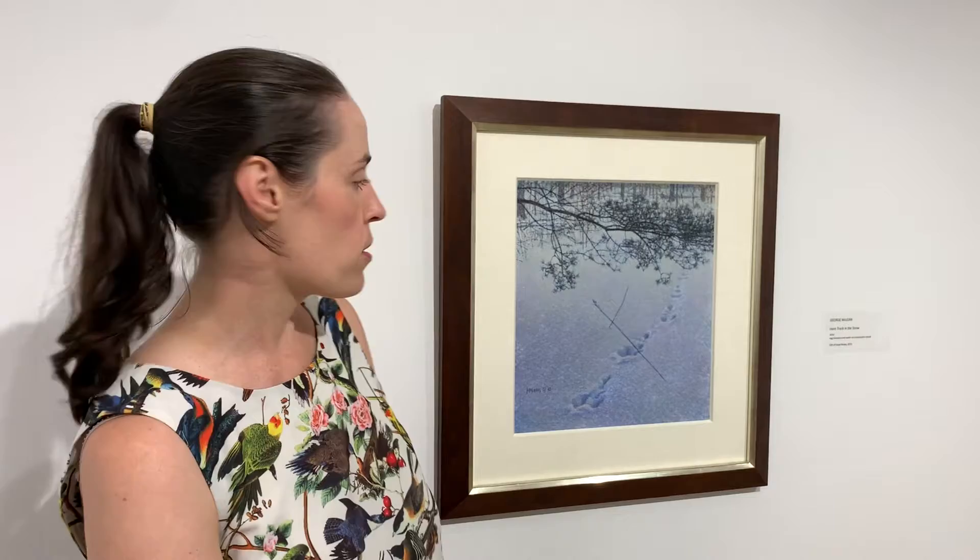McLean has been painting wildlife professionally since the age of 18 and is known as one of the world's best, alongside the likes of Robert Bateman, Glenn Lautz, and Bob Kuhn. McLean is most well known for his striking depiction of animals in action, like the snowshoe hare tracks dancing across the snow.